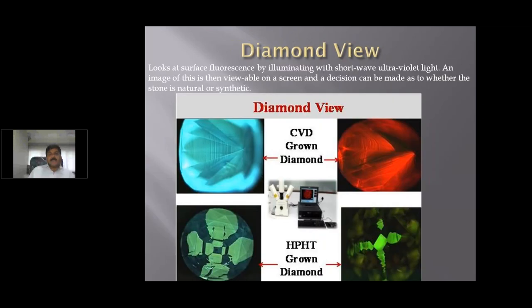This is also a very good machine called Diamond View, introduced by DTC. This machine indicates the growth pattern of the diamond. If you see the images of CVD-grown diamonds on the left-hand side, you can see certain lines indicating the growth pattern. This machine is a bit expensive and can be used only in a tray format.